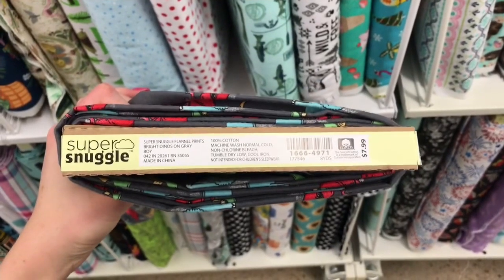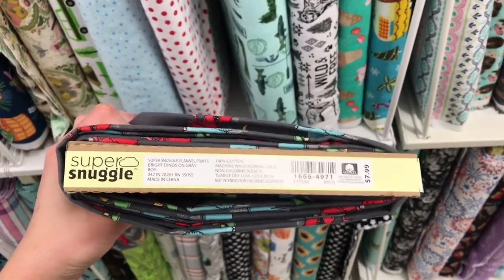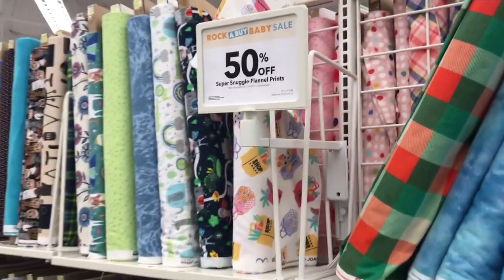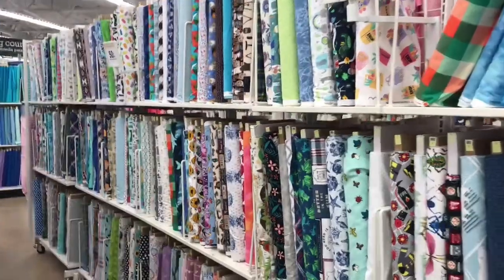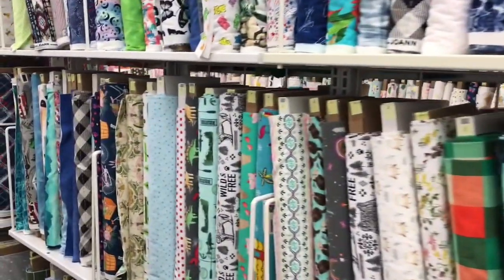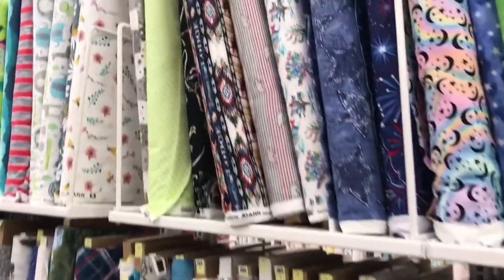Outside of the regular cotton fabric section, we also have the flannel section. Flannel is also made up of 100% cotton, but the fabric is finished differently so that it actually has a very soft and flannel-y texture. This fabric is often used for projects such as blankets, pillows, more homewares-type items, and also super soft clothes like baby clothes. Sometimes people will also use this to make pajamas, because flannel is the perfect choice if you want a little bit of extra cozy warmth.